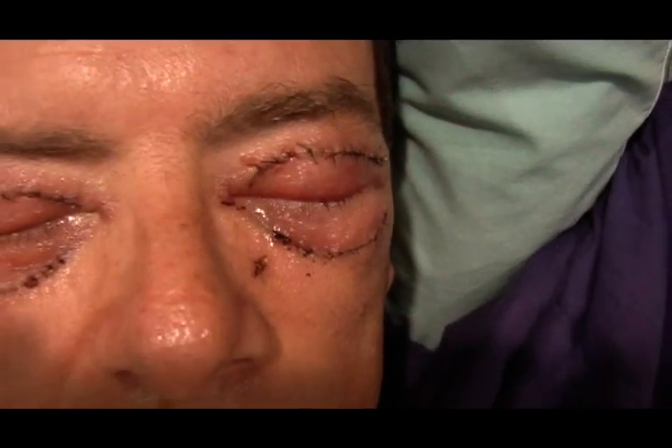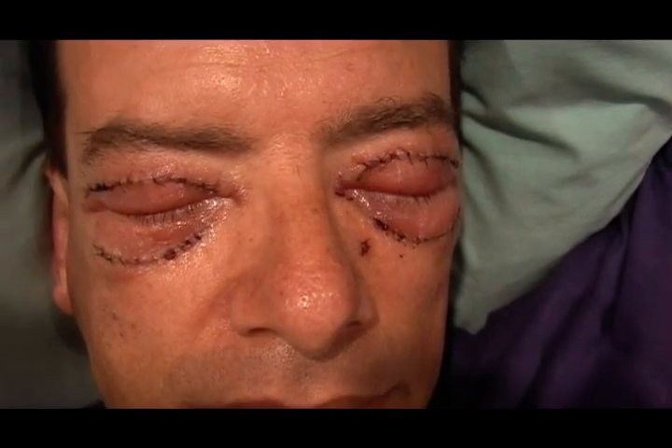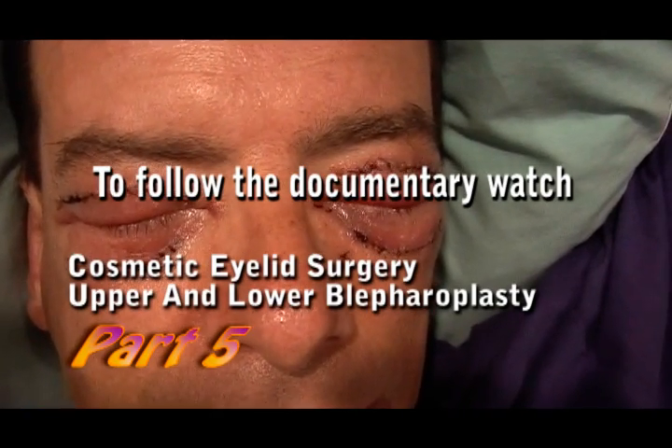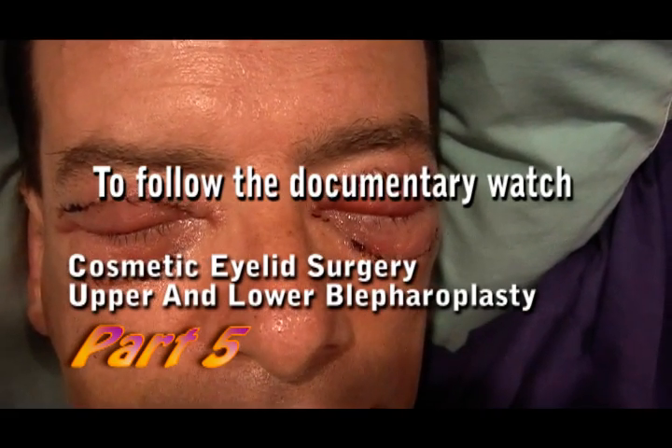This was the puffiest one and it's completely flat. This is 30 hours post-operative.